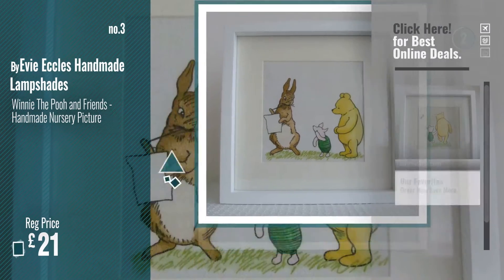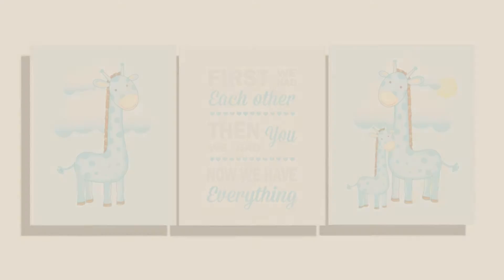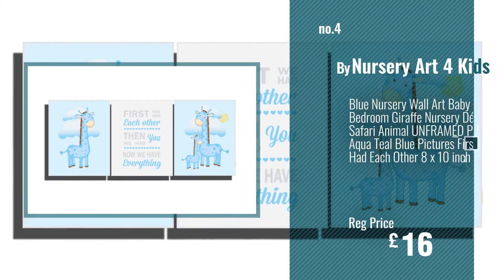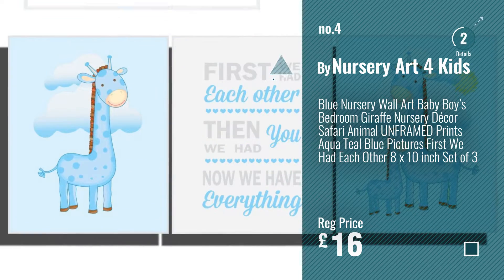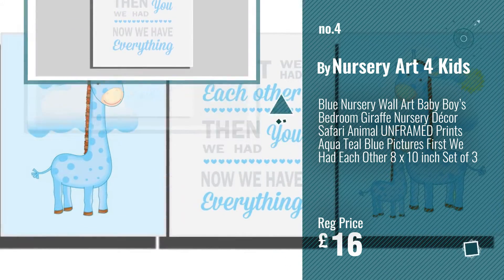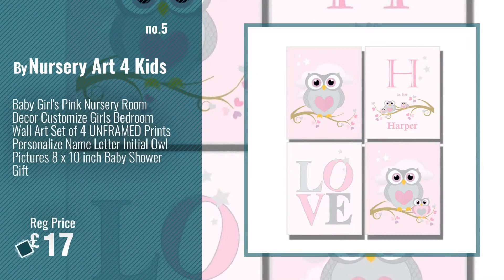For more info and great nursery handmade framed pictures, just click this circle. Number 4, by Nursery Art for Kids. Number 5, also by Nursery Art for Kids.